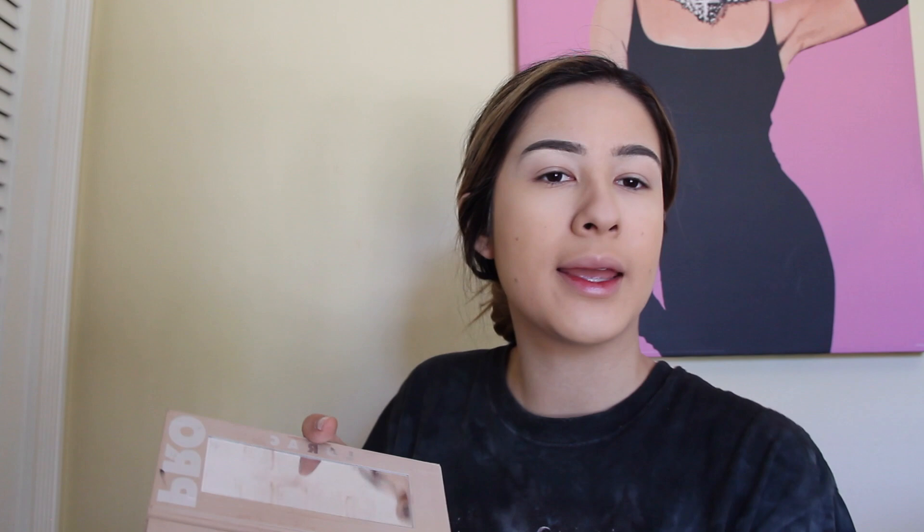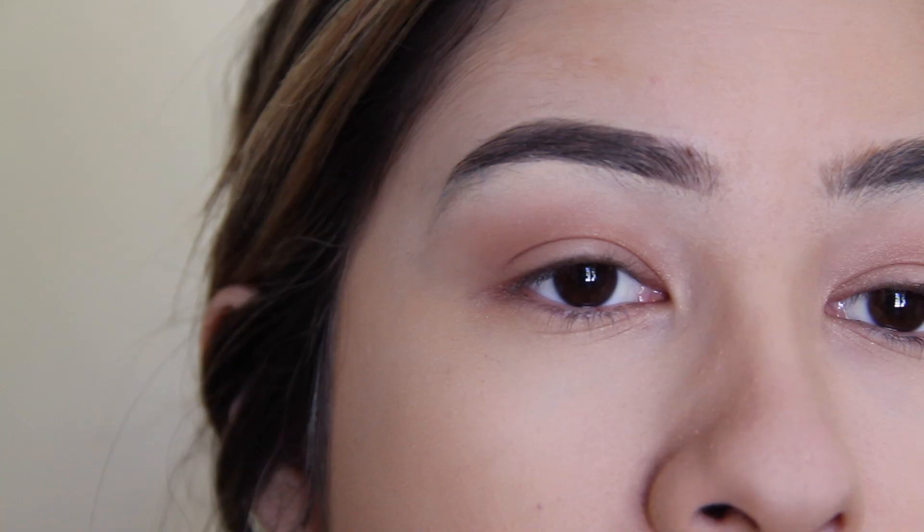I'm using the Lorac Pro Palette. I'm going to take the color Clay — it's just like a brownish orange — and use that as a transition shade. This isn't really going how I planned, it looks really messy, but we're going to persevere. I'm going to use my Tarte Pro Glow palette and put the shade 'One Lit' in the inner part of my eye. And then I'll use Strobe just to make it a little more visible. I give up on the eyeshadow. Next I'm going to do eyeliner.